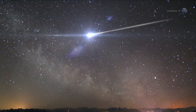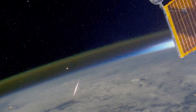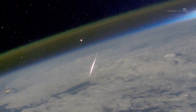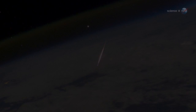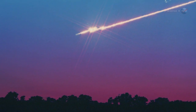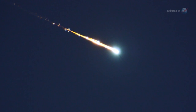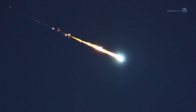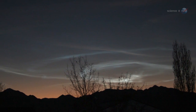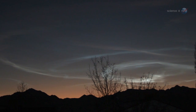Be prepared for speed, he adds. Meteoroids from Halley's Comet strike Earth's atmosphere traveling 148,000 miles per hour — only the November Leonids are faster. Speed is important because fast meteors have a tendency to explode. Occasionally, Orionid fireballs will leave incandescent streams of debris in their wake that linger for minutes. Such filaments of meteor smoke, twisted by upper atmospheric winds into convoluted shapes, can be even prettier than the meteors themselves.